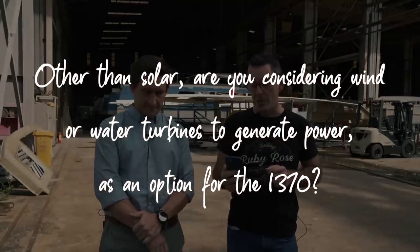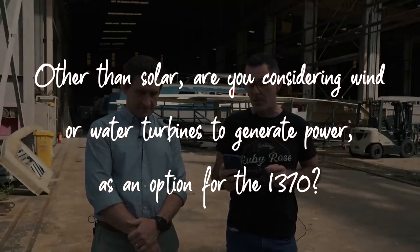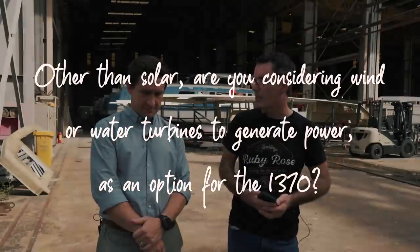Mike, thank you for joining us. Welcome. Quick-fire. Question one from Ian Kopsick, a good patron of ours. Other than solar, are you considering wind or water turbines to generate power as an option for the 1370?